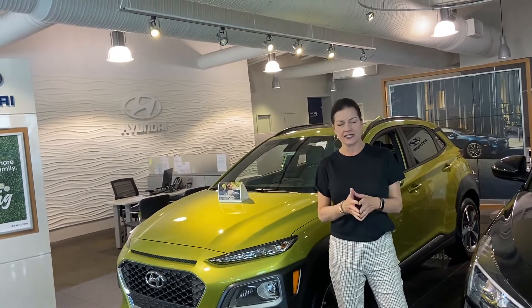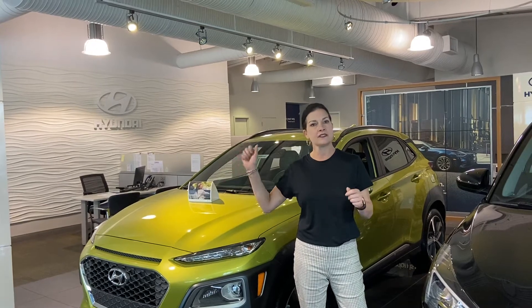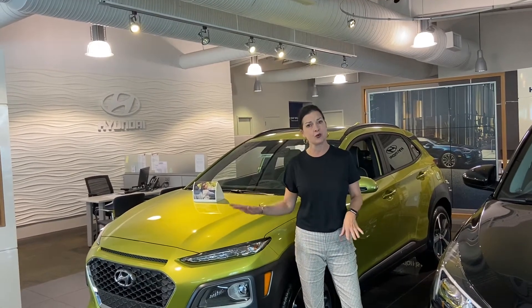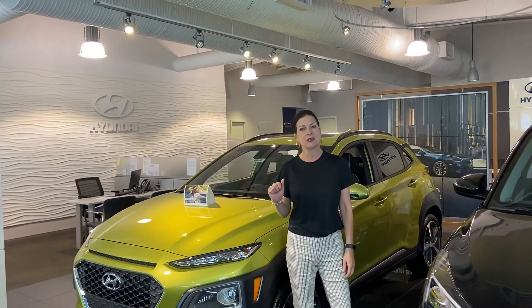First, I want to let you know what we're doing here to protect you as well as our staff. We are disinfecting the dealership nightly as well as all of the touch points throughout the day. If you're not comfortable coming into the dealership, we are happy to bring a car to you for a test drive, totally disinfected. If you have a trade-in, we will bring that back, put a number on it, and return it to you totally disinfected.